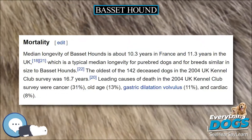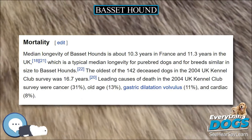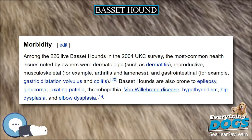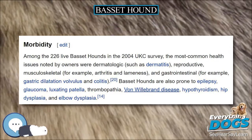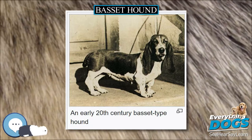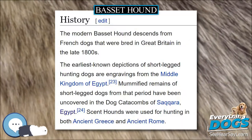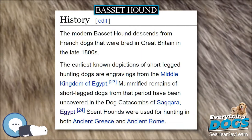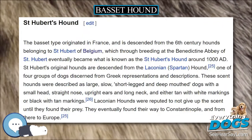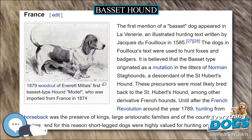Coat. The short-haired coat of a Basset is smooth and soft, and sheds constantly. Any hound coloration is acceptable, but this varies from country to country. They are usually black, tan and white tricolors or tan and white bicolors. Tan can vary from reddish-brown and red to lemon. Lemon and white is a less common color. Some Bassets are also classified as gray or blue; this color is considered rare and undesirable in the show ring.